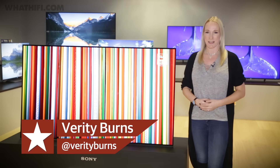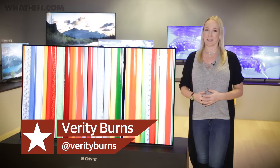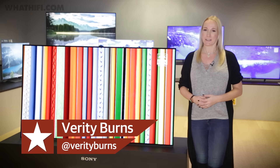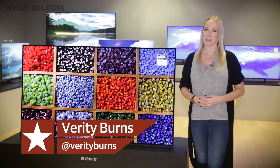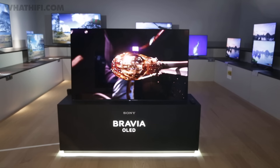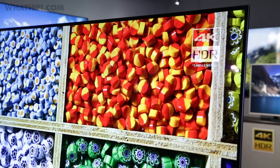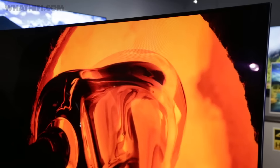We got our first glance at Sony's A1 OLED at CES in Las Vegas, but today we've come down to Sony's HQ in London to get a closer look at the manufacturer's first stab at 4K OLED technology. The A1 creates quite the first impression, with a slim profile, super thin bezel and standless design, meaning that the first thing that hits you is its bright 4K image.